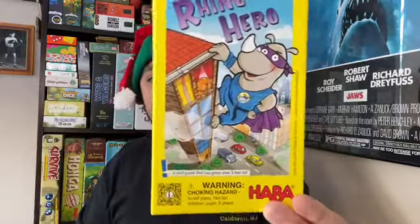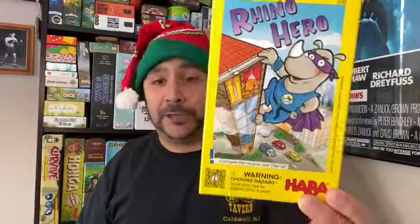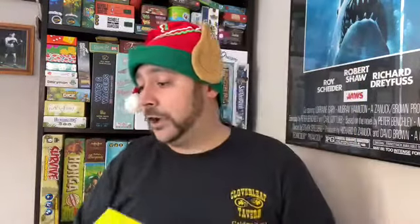The first game we're going to take a look at here is Rhino Hero. This is from Hobbit Games, who make excellent kids games — fun for kids and family. I highly recommend looking at their catalog. The second game we'll take a quick look at is Cat Tower, from IDW Games. Both of these games say they play in about 15 to 20 minutes and are appropriate for ages five and up. So let's take a look at how these games work.